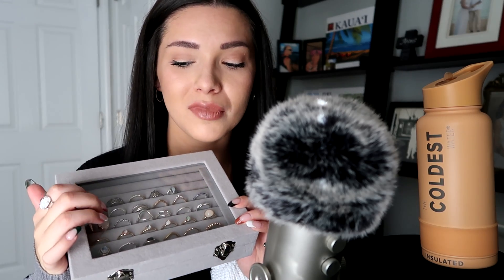Hi everybody, I hope that you're all doing well. Welcome to today's video. Today I am going to be doing a little bit, I guess you can call it like a collection video. I'm going to be going through my ring collection, and I recently organized them all in a ring box, which I have wanted to do since probably June or July.